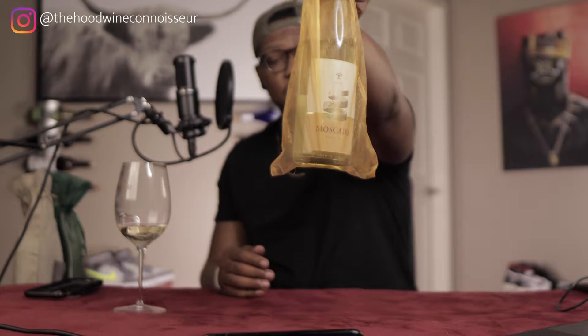What's good y'all, it's your big homie Razor Hood, wine connoisseur, straight up out that H. You already know how we get down — we're back again with another video so you guys can have another wine to add to your arsenal when you're looking for something to sip sip. I think I might have something very very special for y'all today. Let's go ahead and get into this thing.